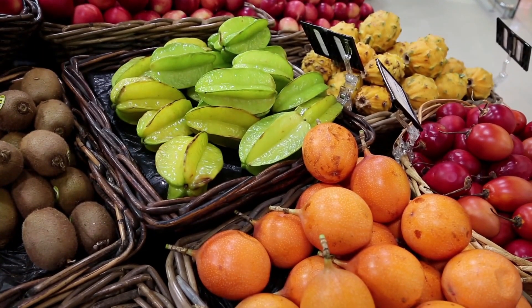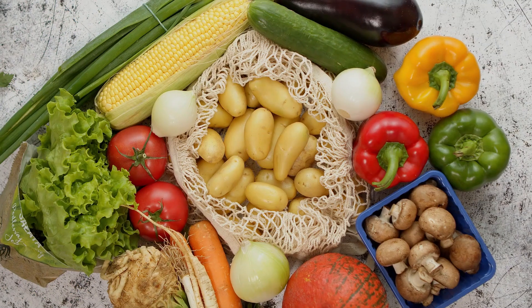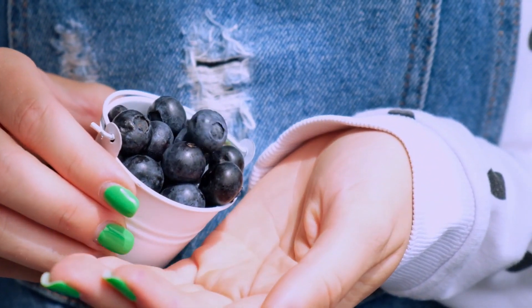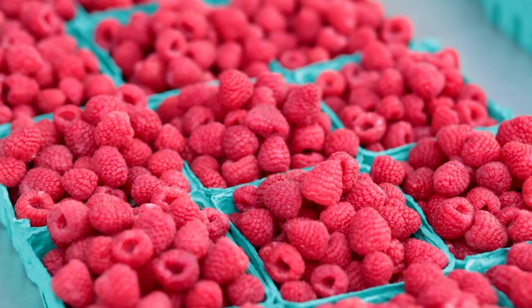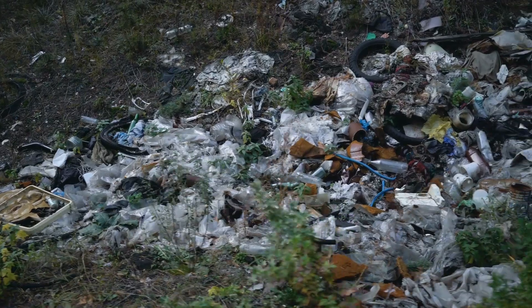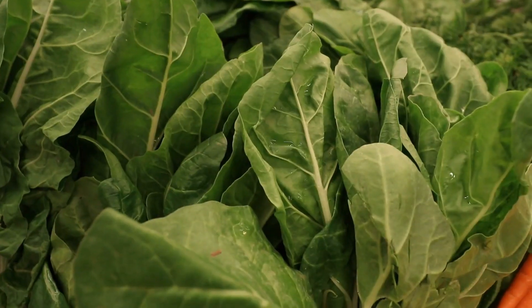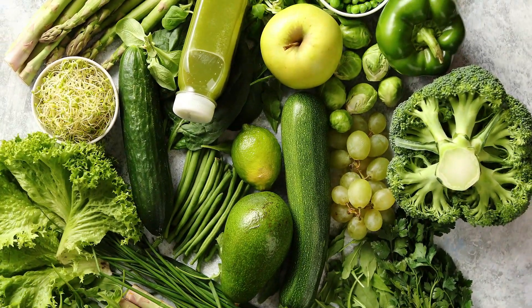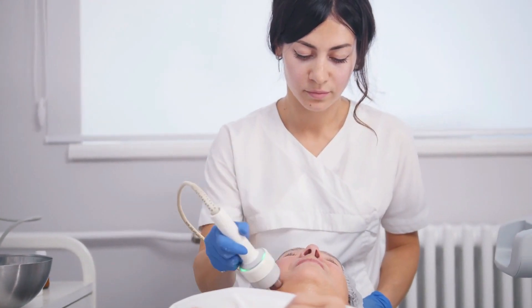In addition to lean proteins, Emily's diet is abundant in fresh fruits and vegetables. These foods are packed with vitamins, minerals, and antioxidants, which combat free radicals and reduce inflammation. For instance, berries such as blueberries, strawberries, and raspberries are high in antioxidants that help protect the skin from oxidative stress and environmental damage. Emily also includes leafy greens like spinach and kale in her meals. These greens are rich in vitamins A, E, and C, which promote healthy skin cell function and repair.